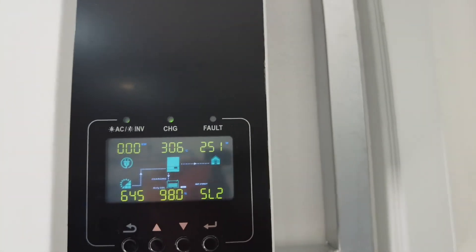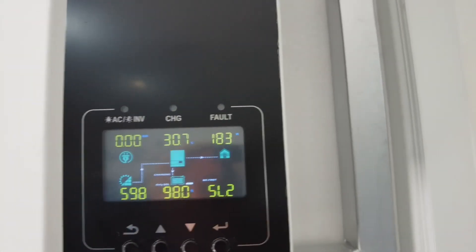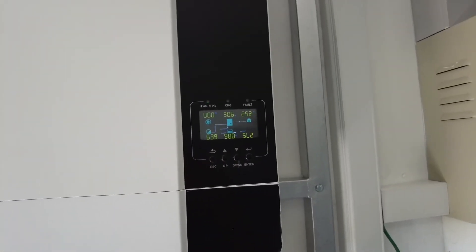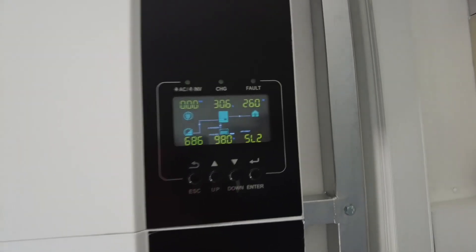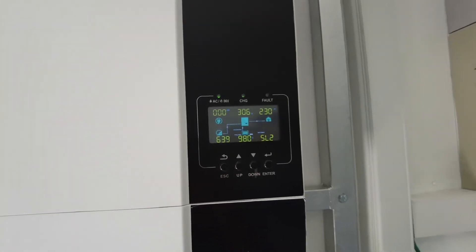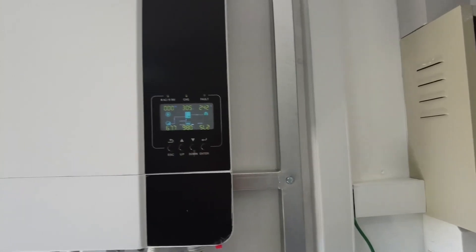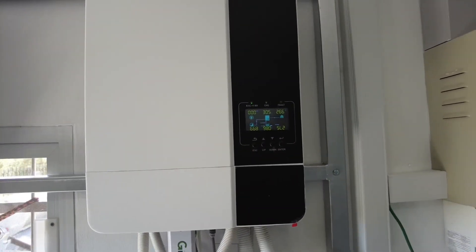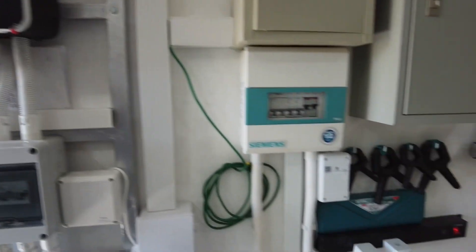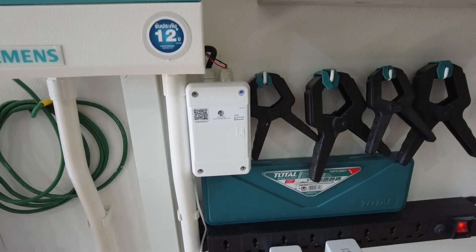The inverters give us good information about how much power is going into the house — that's the global amount of power my house uses. I would like to be able to split out what the house uses versus what my electric car uses. Unfortunately the inverter cannot tell me which devices in my house are using the power.